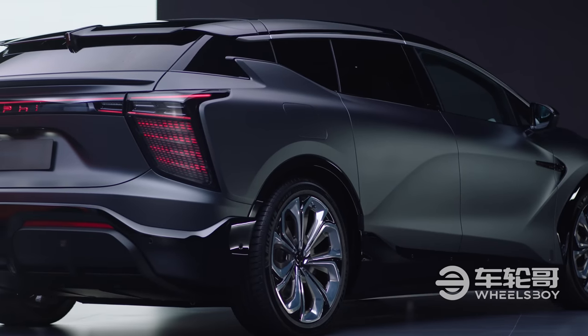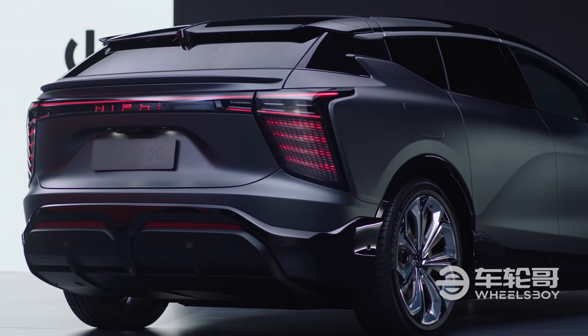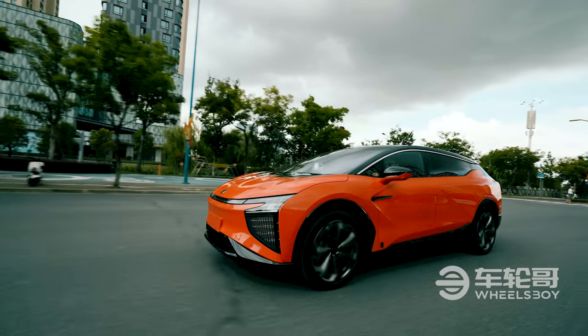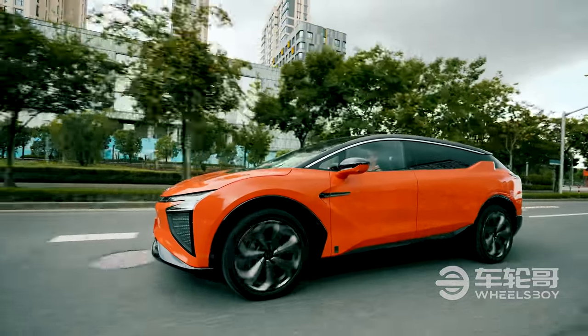Prices for the HiFi X start at $88,000, but rise to over $120,000 for the four-seater Founders Edition, like the one experienced at the Beijing Auto Show last year. The car we're driving today, a six-seater Founders Edition, rings in at $105,000.